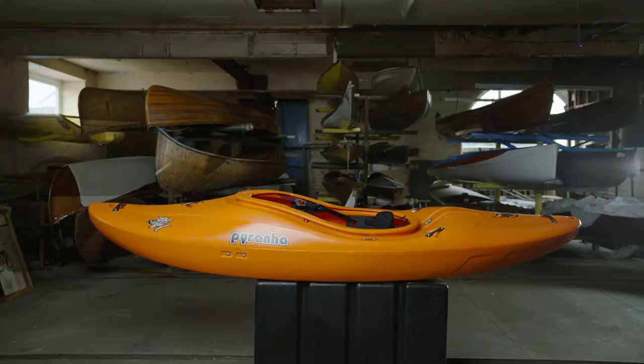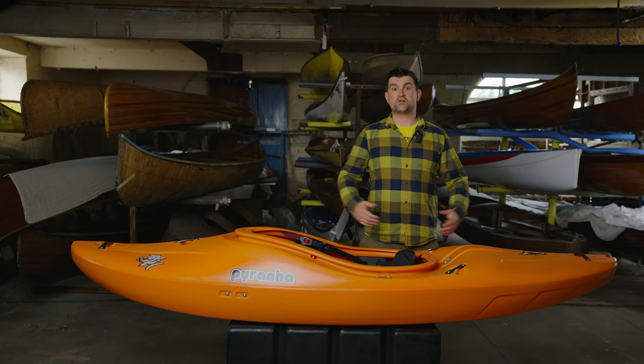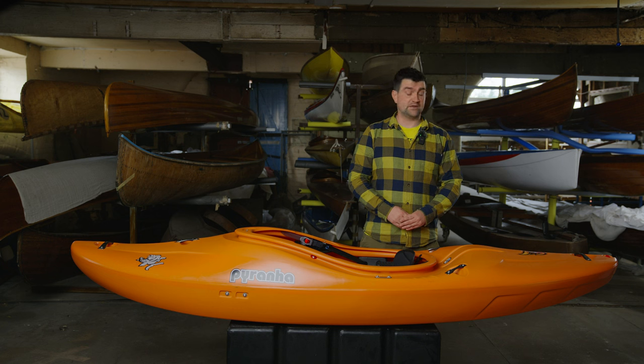The Burn is renowned for its crisp rails, great paddler feedback, and even volume distribution for comfort and forgiveness. The boat is now available in two sizes: medium and large.